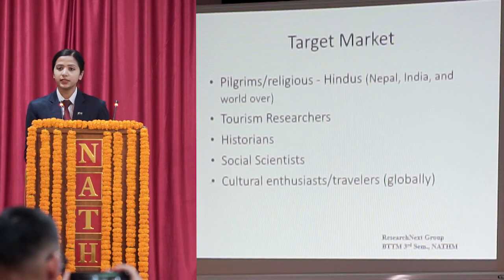The purpose of this research is to meet the needs of travelers and the industry. The trail is envisioned to satisfy the quest for spiritual attainment and to develop present tourism offerings of Nepal. Additional target audiences include tourism researchers, historians, social scientists, and culturally enthusiastic travelers globally.